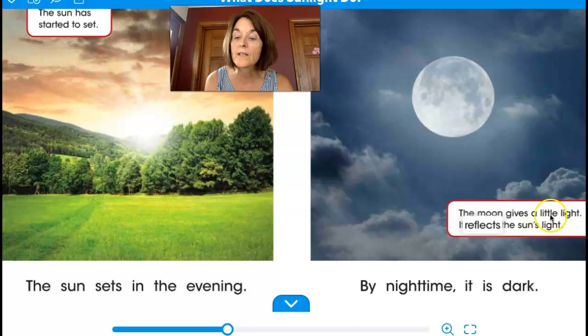The moon gives a little light. It reflects the sun's light. By night time, it is dark.